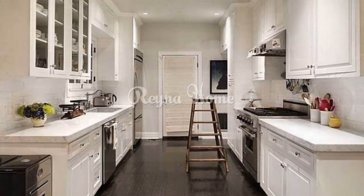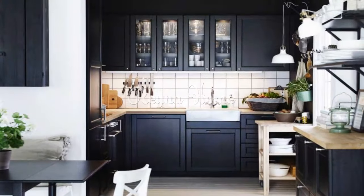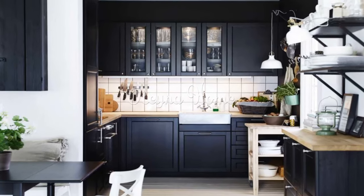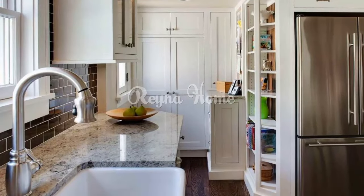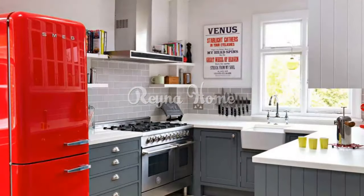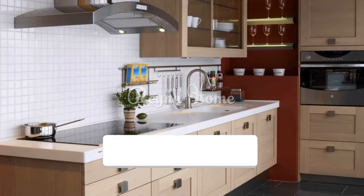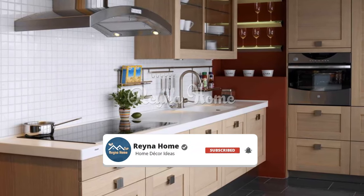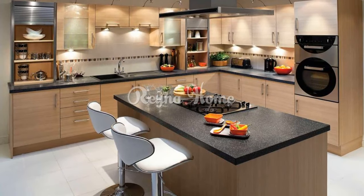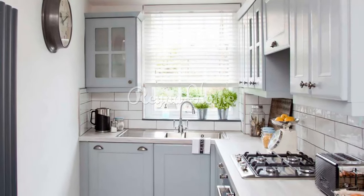Design elements for small kitchens. Lighting fixture choices: select lighting fixtures that complement the overall design while providing sufficient illumination for both cooking and dining areas. Backsplash selection: choose a backsplash that adds visual interest without overwhelming the space — consider subway tiles or mosaic patterns for a timeless look. Hardware details: opt for sleek and slim hardware such as slim handles or knobs to maintain a streamlined appearance. Open flooring: select light-colored flooring materials like hardwood, laminate, or tiles to create the illusion of a larger space. Contrasting accents: introduce contrasting colors or textures through accent pieces like bar stools, rugs, or decorative accessories to add personality to the space.